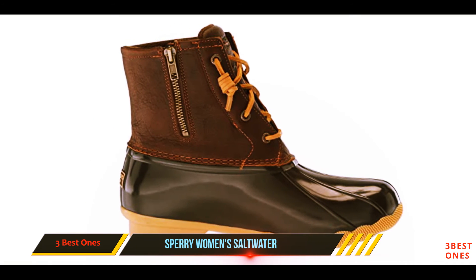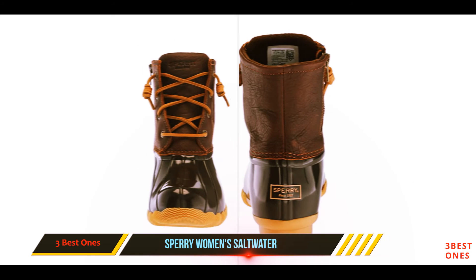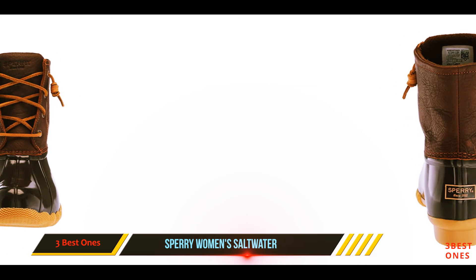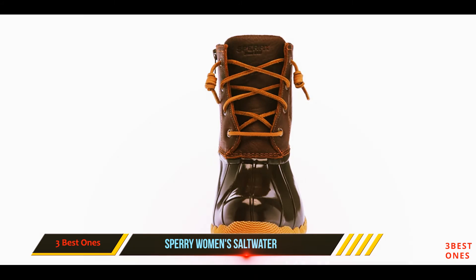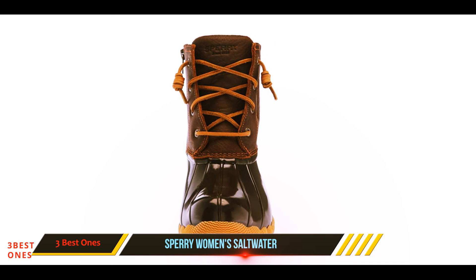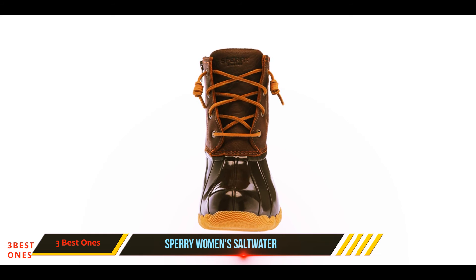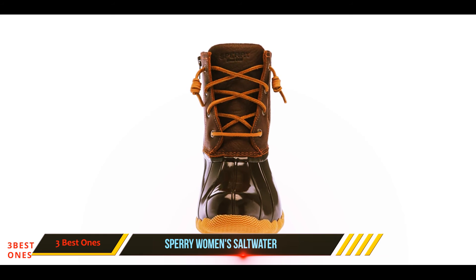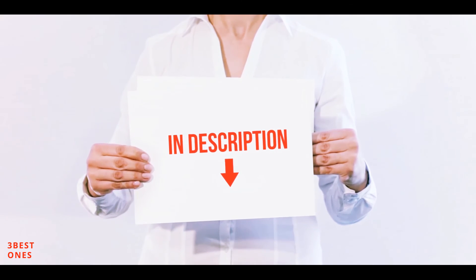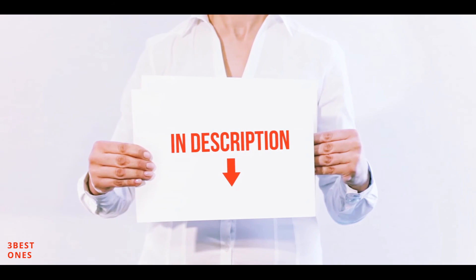Hundreds of reviewers were pleasantly surprised by the zipper. 'I especially love the little zipper on the inside because they're easy to get on and off,' one writes, while another says, 'The zipper lets you slip your foot in and out even though they're more snug.' One reviewer even notes the zipper is convenient for travel: 'I especially like these boots because the zipper is convenient for going through airport security.' All items are available on Amazon — links are included in the description for more information and the latest price.